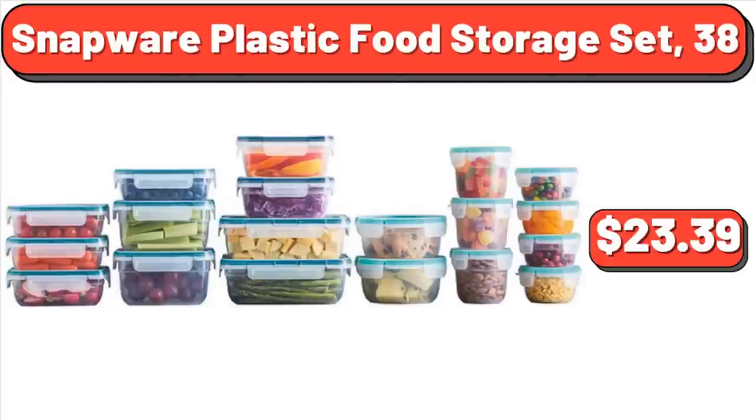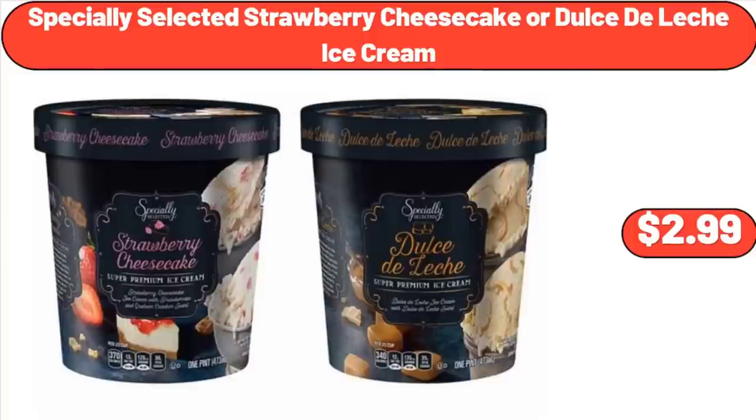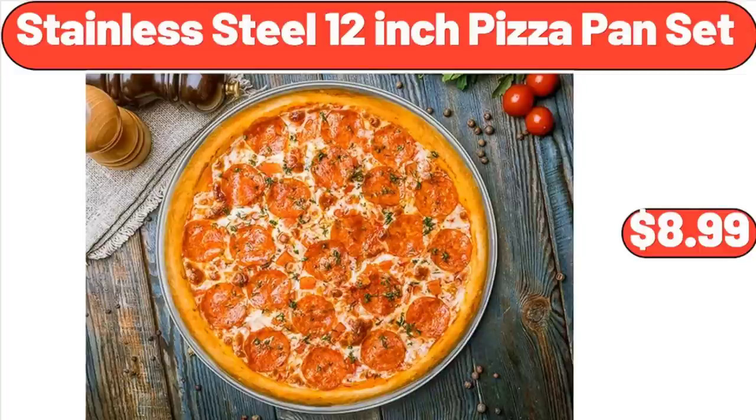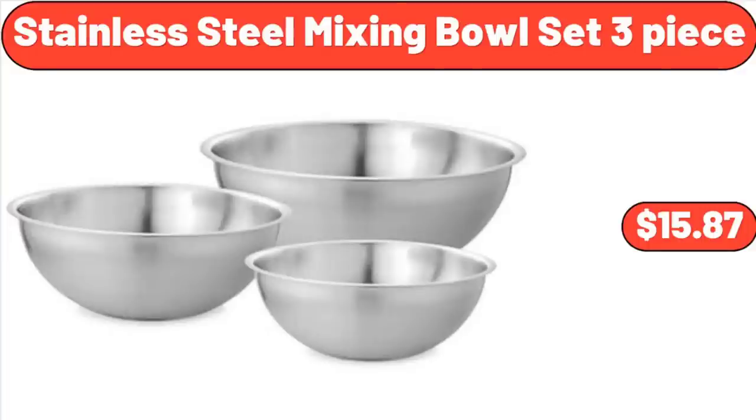Snapware Plastic Food Storage Set, 38 Count, $23.39. Specially Selected Strawberry Cheesecake or Dulce de Leche Ice Cream, $2.99. Speed Tilt Head Stand Mixer, $85.99. Stainless Steel 12-Inch Pizza Pan Set, $8.99. Stainless Steel Mixing Bowl Set, 3-Piece, $15.87.